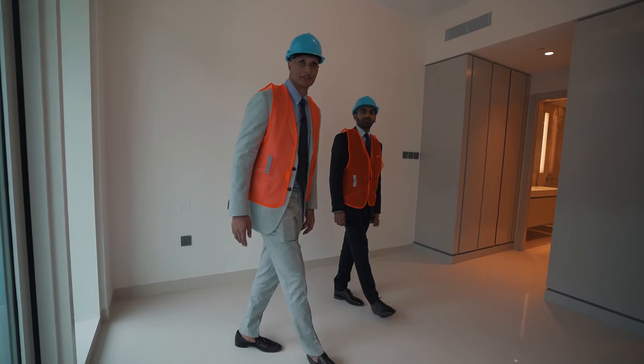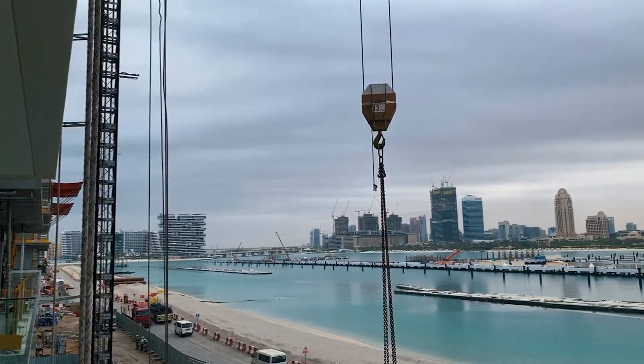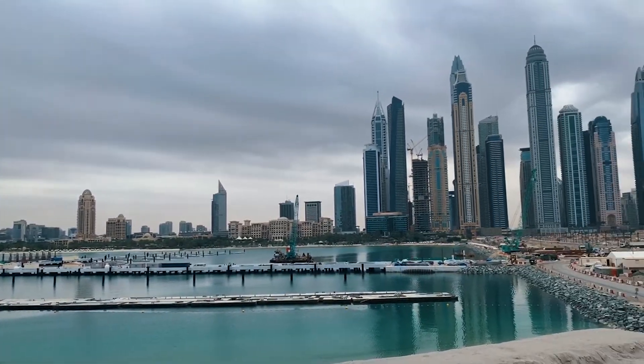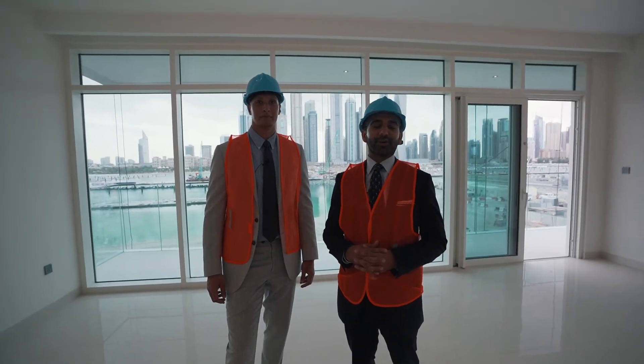For more information about Ima's first beachfront development, please get in touch with the House and House team at www.houseandhouse.com.